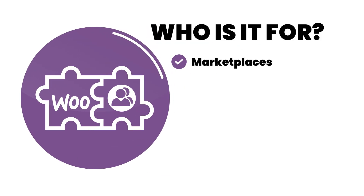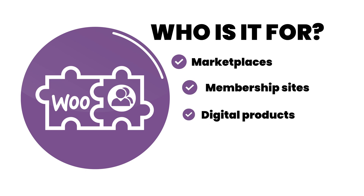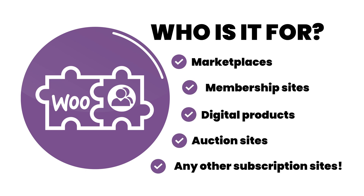WooBuddy is perfect for marketplaces, membership sites, digital products, auction sites, or any other kind of subscription sites.